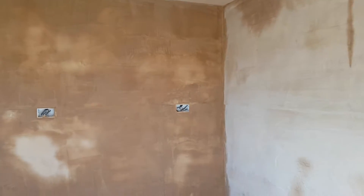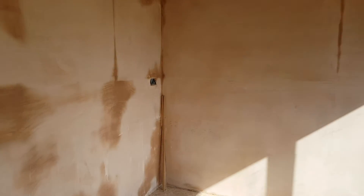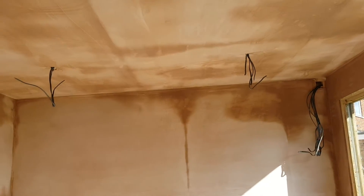Plastered ceiling, all looking really good. We've got all wires coming in, we've got a trench dug that goes to the main electric board, ready to be all wired up.